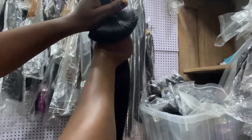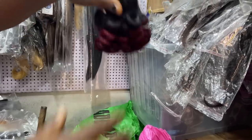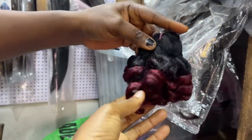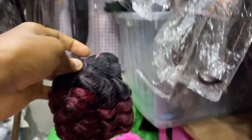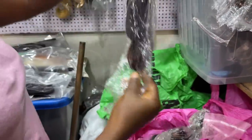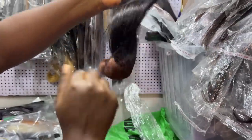How much do you sell these ones? It depends on the length — 16 inches is 95,000 naira; 18 inches is 80,000 naira. What type of hair are these? These are Grade 12 hair — they have a lot of them. What does Grade 12 mean? Very high quality. So very high quality hair is called Grade 12.